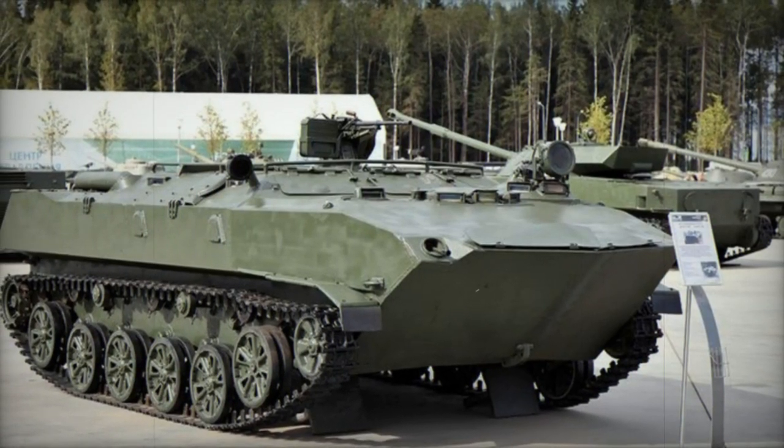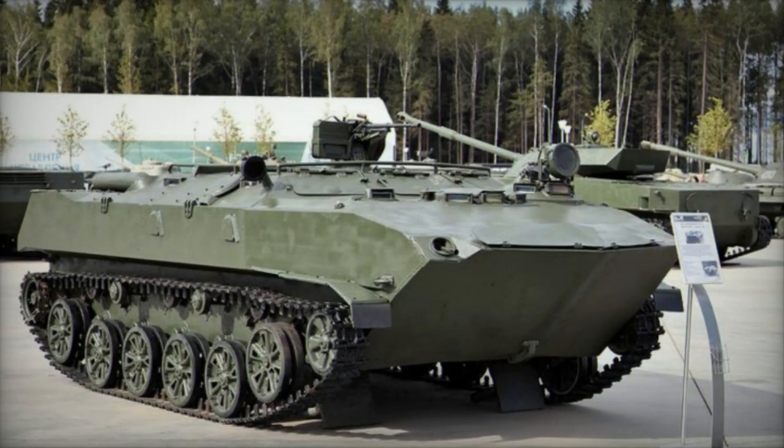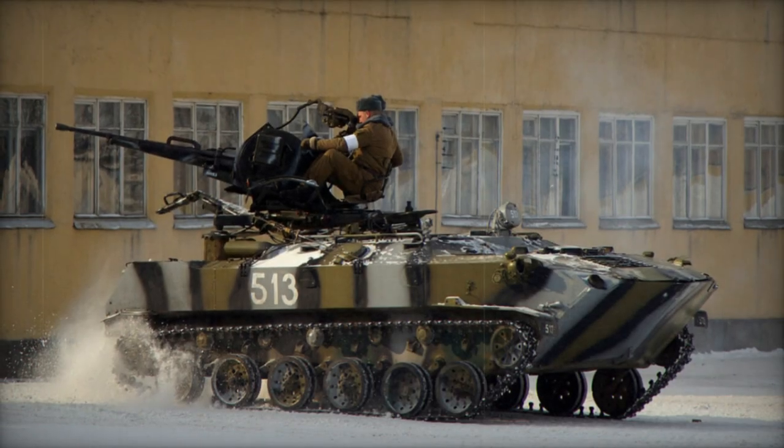The BTRD, a tracked armored personnel carrier, was introduced into the Soviet military in 1974 and has since become a staple in airborne units.